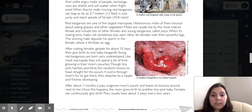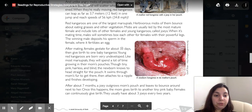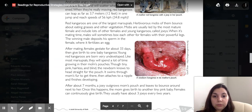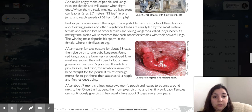After mating, females gestate for about 33 days — compared to 9 months for humans — then give birth to one baby kangaroo. Young red kangaroos are born very undeveloped. Like most marsupials, they spend a lot of time growing in their mom's pouches. Though tiny, pink, hairless, and blind, the newborns know to head straight for the pouch. The joey swims through the mom's fur to get there, then attaches to the nipple and finishes developing.